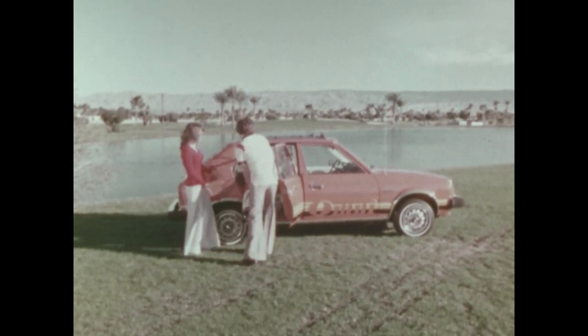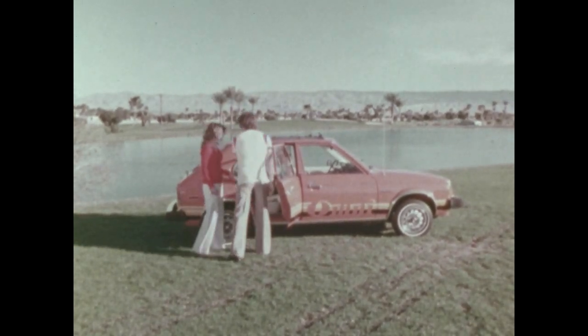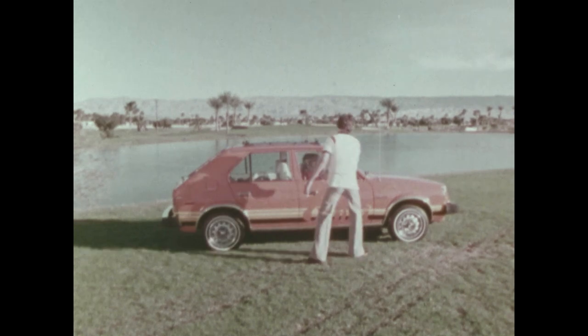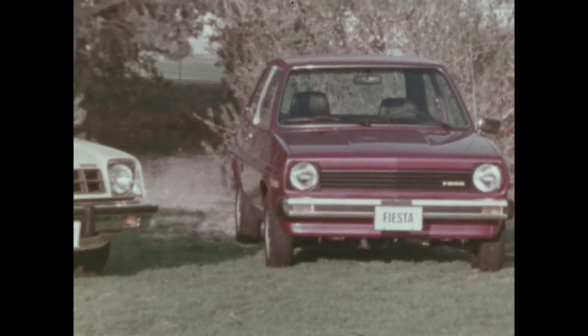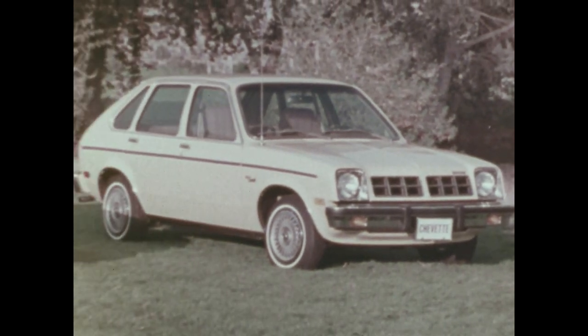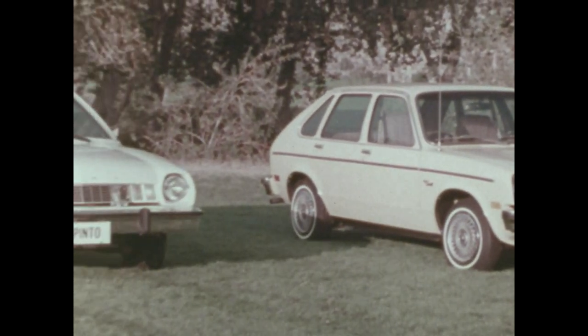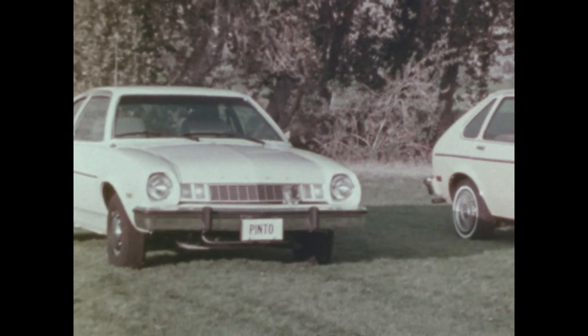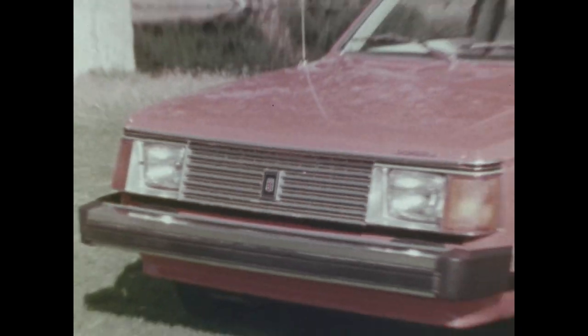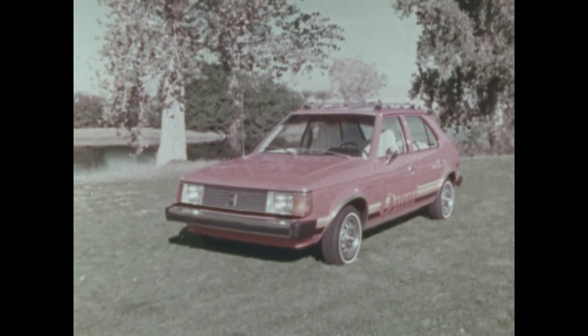Here's something you can do something with: a new competitor has arrived on the scene — the Dodge Omni, Chrysler Corporation's new efficiency-size car that challenges the others in size, roominess, performance, and price. The new Dodge Omni does it all.